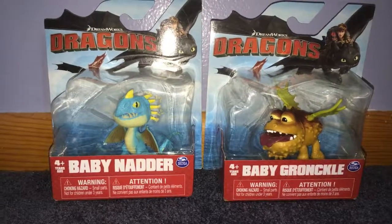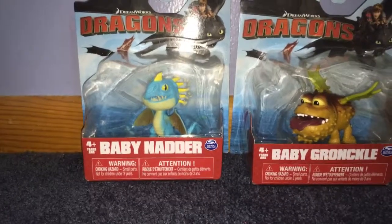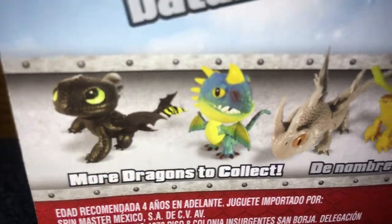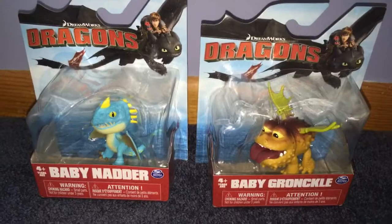What's up everyone! Today I'm going to be reviewing the Baby Nadder and the Baby Chronicle. Look at all the dragons you could get — so let's get them open!